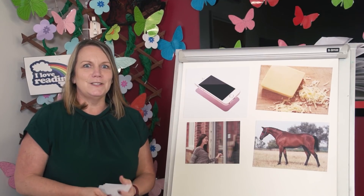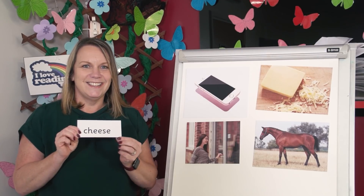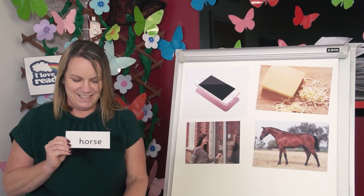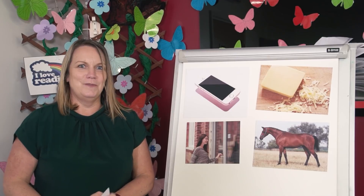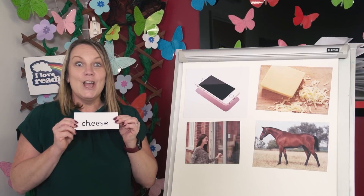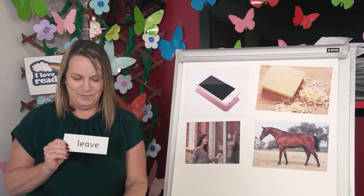Now I'm going to mix the words up. Can you read the words on the cards without sounding out? Let's see how quickly you can read them. Off you go. Let's check you got them right. Read aloud with me and let's see how speedy we can be. Cheese. Phone. Horse. Leave. Fabulous work.